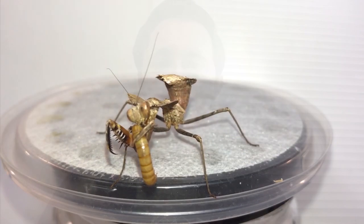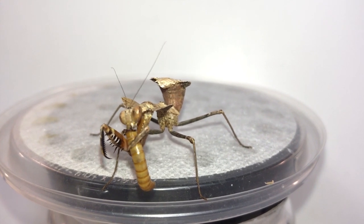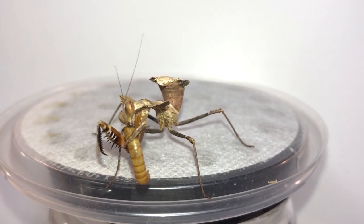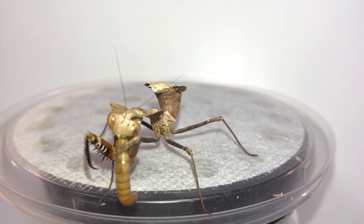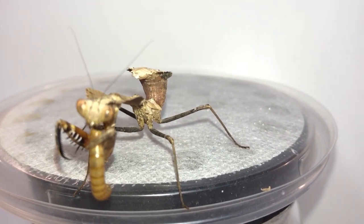Mantids await their prey by hiding in plants and quickly grab them with their strong forelegs. They can feed on a variety of other arthropods including crickets, grasshoppers, moths, and butterflies, but they're also known to eat lizards and birds. Mantids are a natural pest control, but they're also food for other animals as well. They even engage in cannibalism — for example, females are well known to eat males after mating.